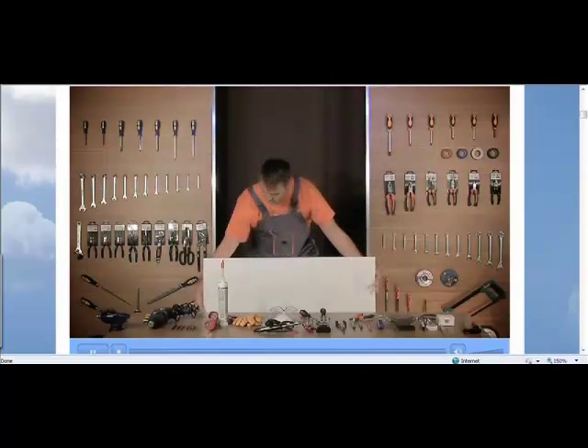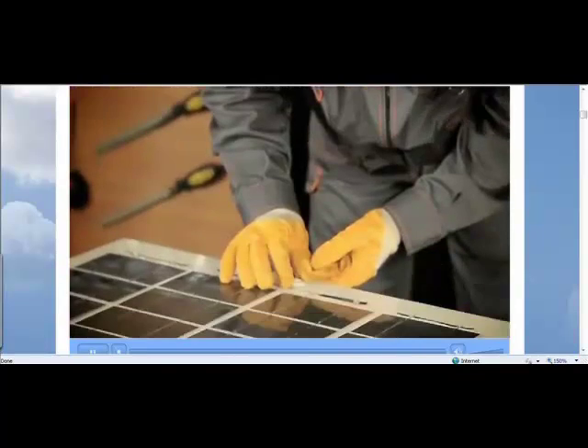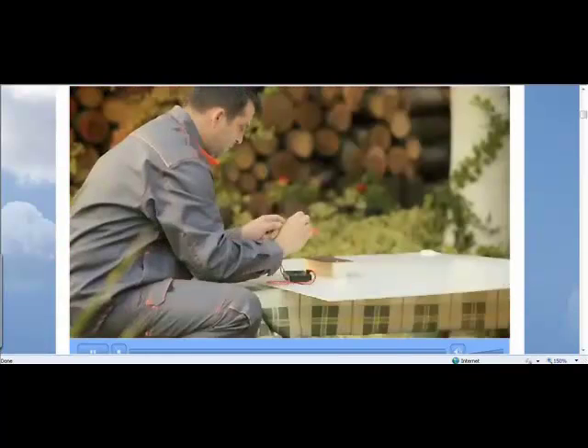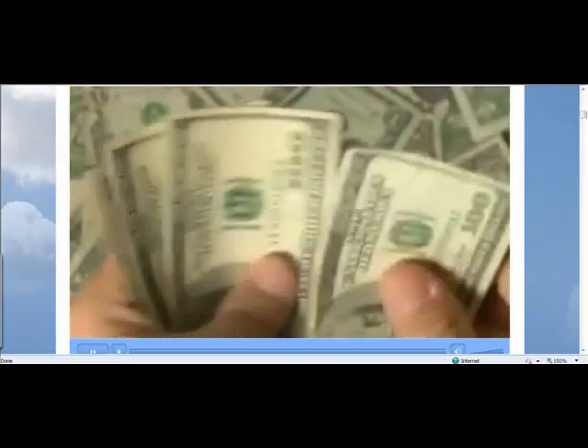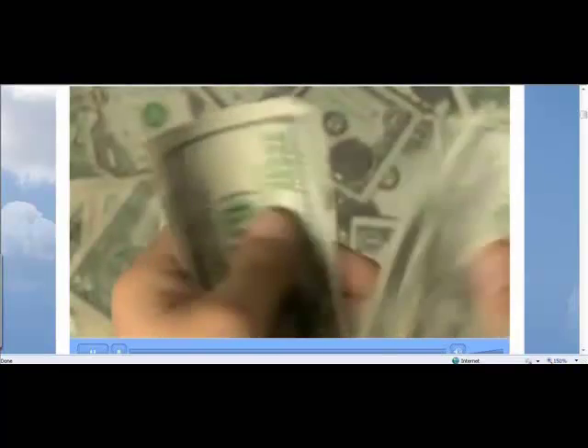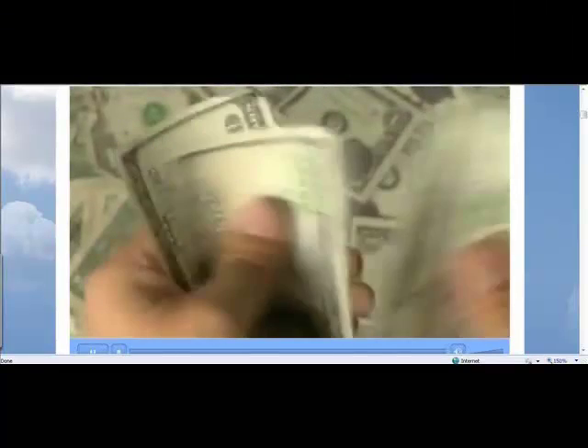With our step-by-step do-it-yourself video that covers all you need to know about solar energy, you'll become an expert in building your own solar panels. You might say, why bother when I can pay somebody to do it? However, consider this: a basic solar installation from a retailer can cost you well over $20,000.